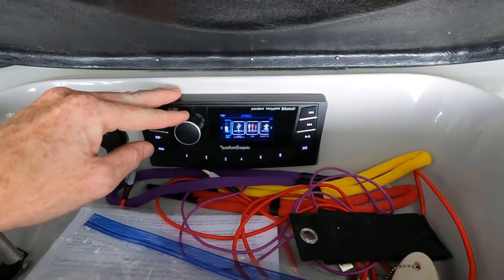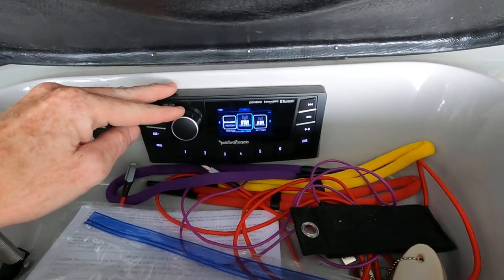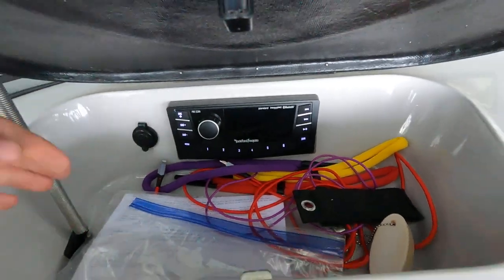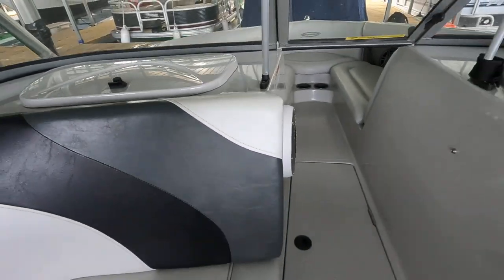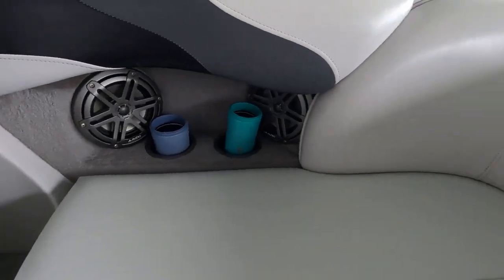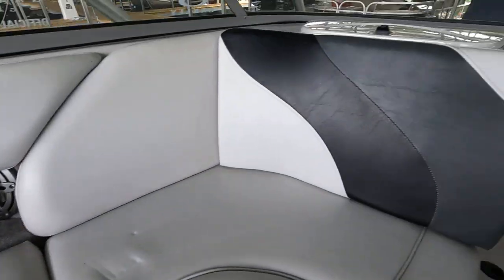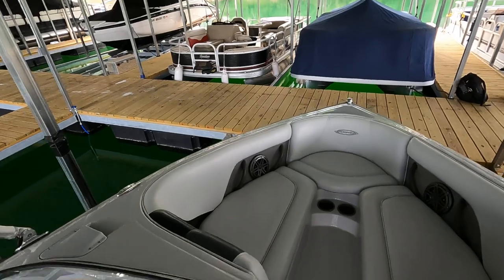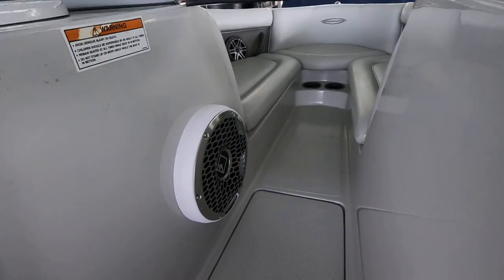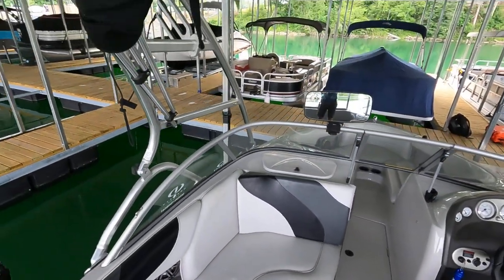You've got all those input options and can control zones separately. There's one zone for all six cockpit speakers. We've got two speakers here along with two cup holders, two more on the port side along with four cup holders, and two up in the bow along with two more cup holders. The 10-inch subwoofer is on the way to the bow.